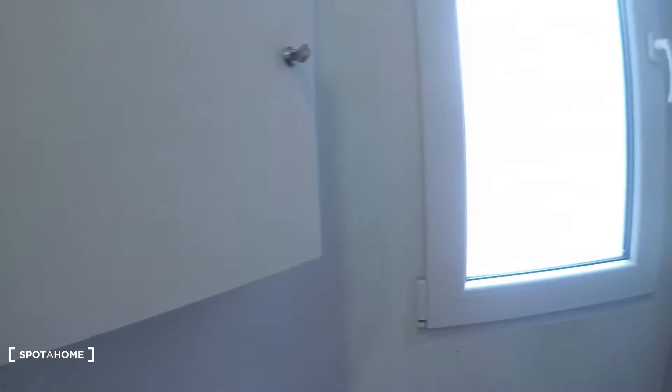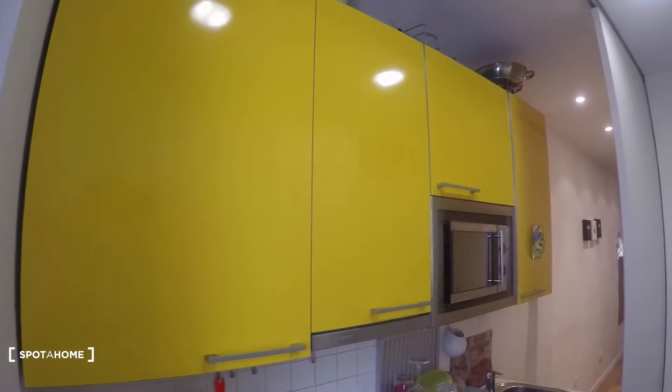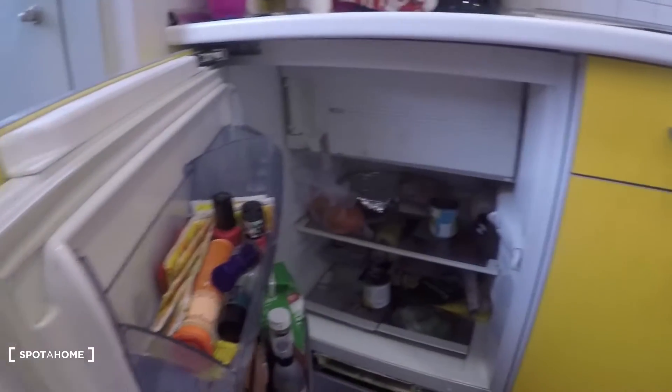Now let's take a look at the kitchen. Let's move this door all the way there. Here we have the kitchen — really nice and yellow, all the cabinets, and down here too. We have the stove and sink, microwave, and here we have the washing machine. There are some drawers with cutlery and some pans and pots.